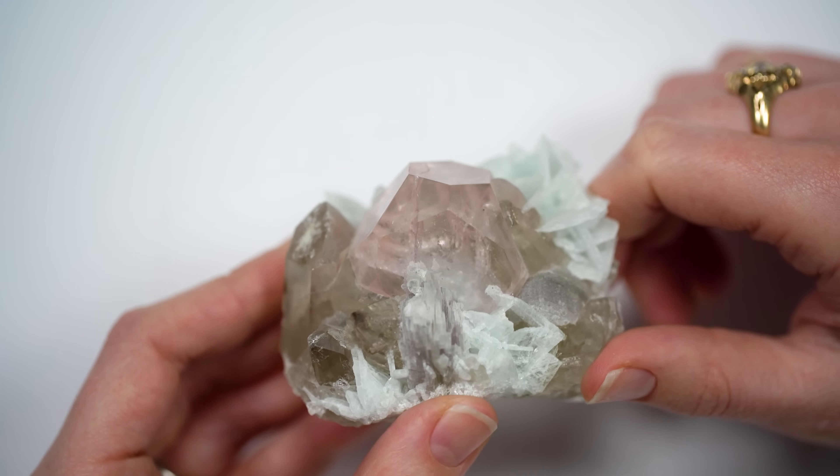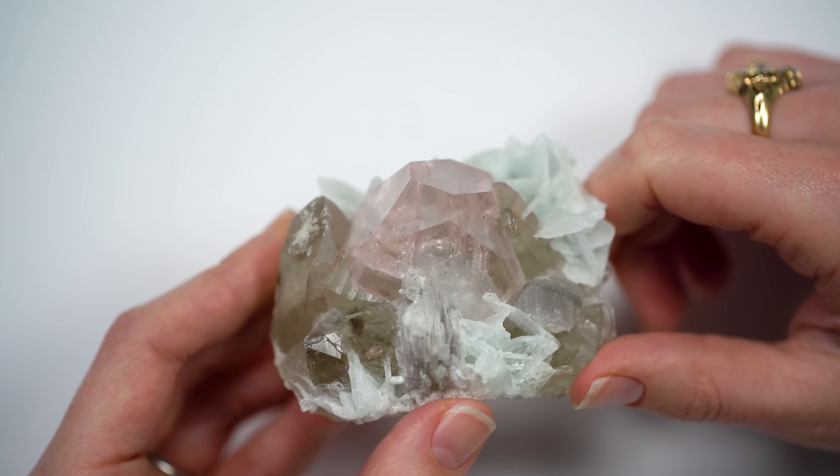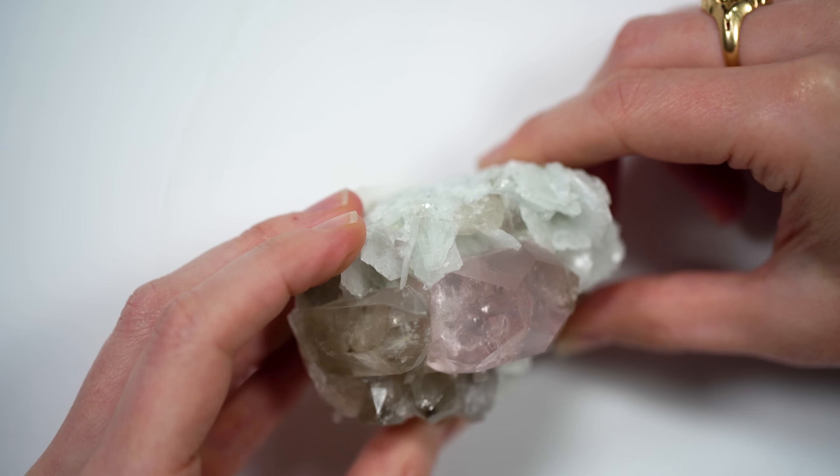You've got pink beryl, which is Morganite, and then you have albite — a type of feldspar with a really bladed, icy blue look — and then a little bit of smoky quartz. That's an awesome color combination.